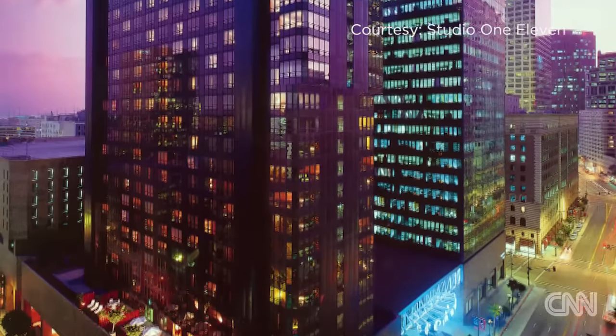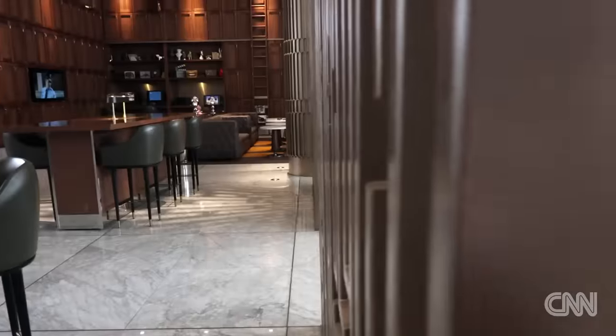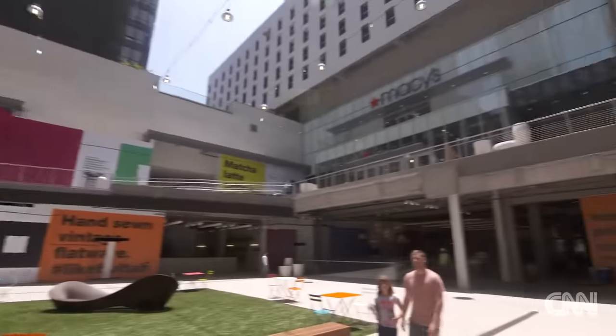Once a traditional Sheraton Hotel, it's now the Sheraton Grand Los Angeles, one of four Sheraton Grand locations in the U.S. And Macy's in the Block has become a flagship store by adding new technology and high-end brands.